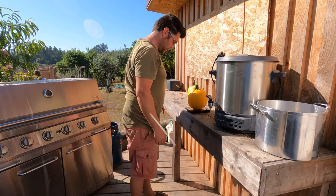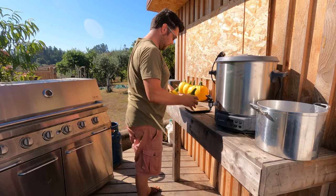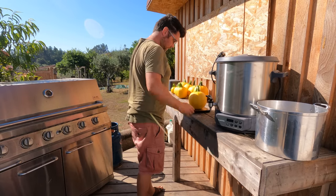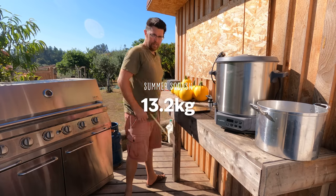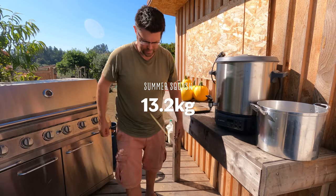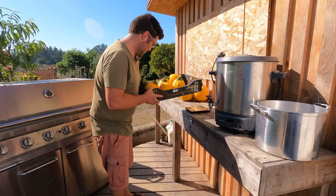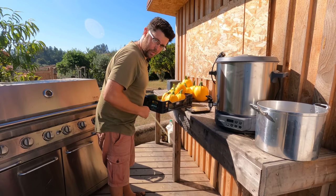The harvest totals: 1.8, 2.3, 1.8, 1.5, 1.5, 1.5, 1.2, 1.6, 1 — and that was just today. We picked up these a couple of days ago — that's another four kilos. But these are going to a friend.